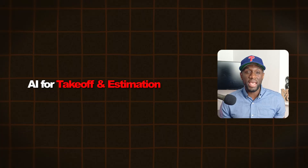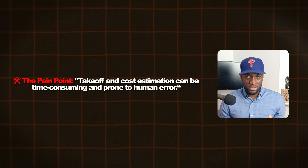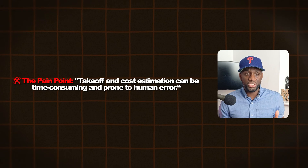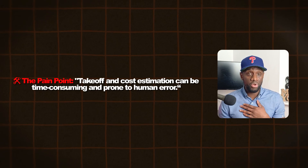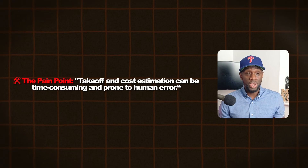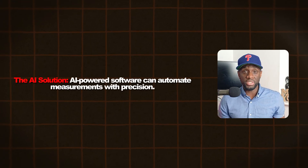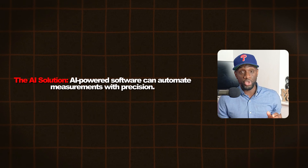First, I'm going to look at AI for takeoff and estimation. The pain point here is that takeoff and estimation is time-consuming. The AI solution is that AI-powered software can automate measurements with precision, removing human error.